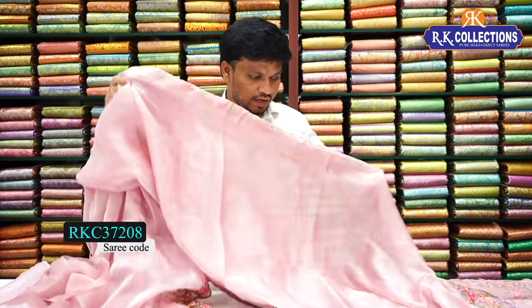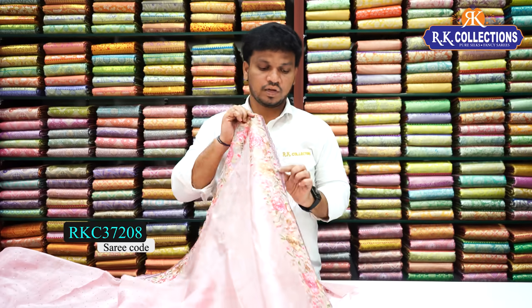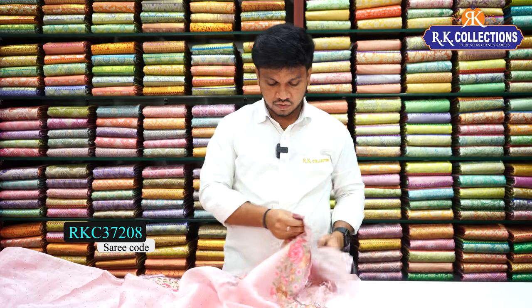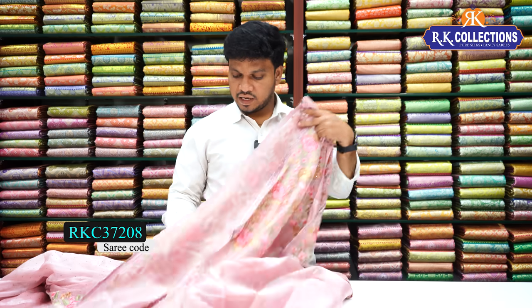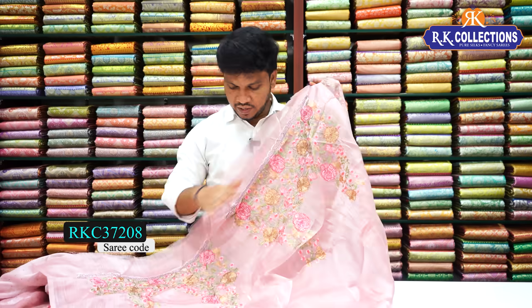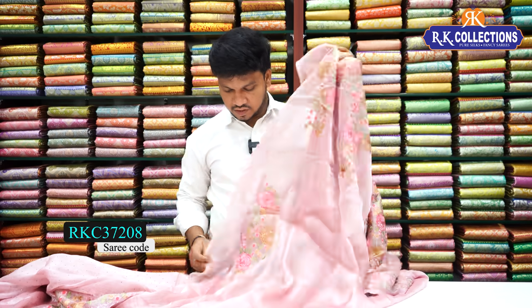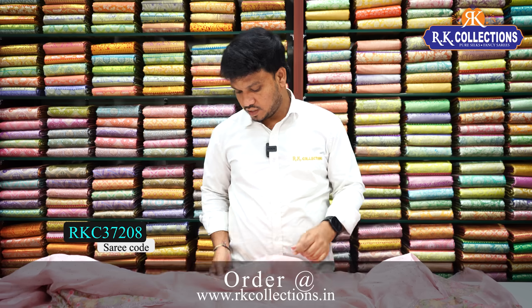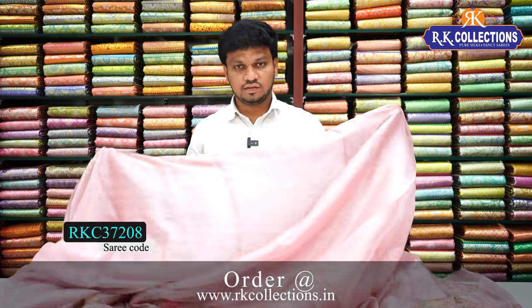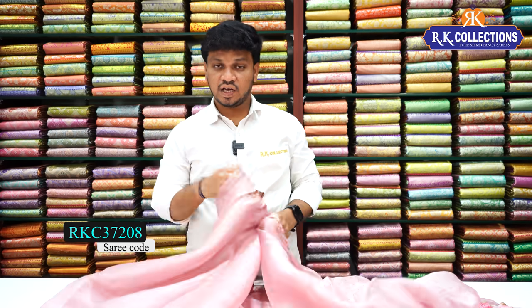This is the saree as a product. We work both the front and back. We have hand work and the cost is 2,500 rupees. It is very lightweight in the fabric and very shiny, so night party functions look very grand.